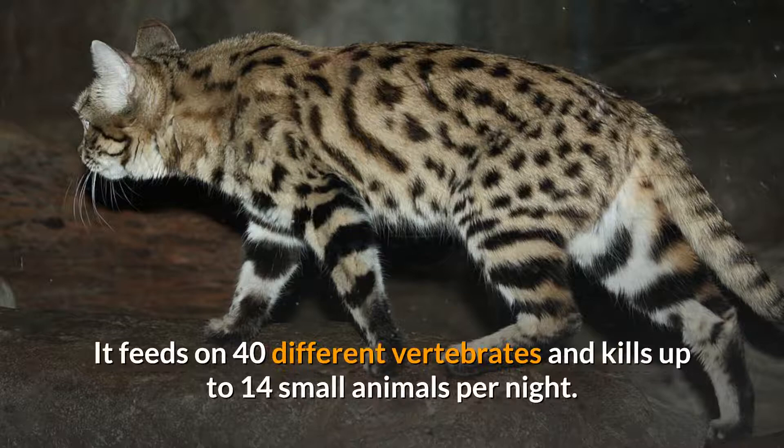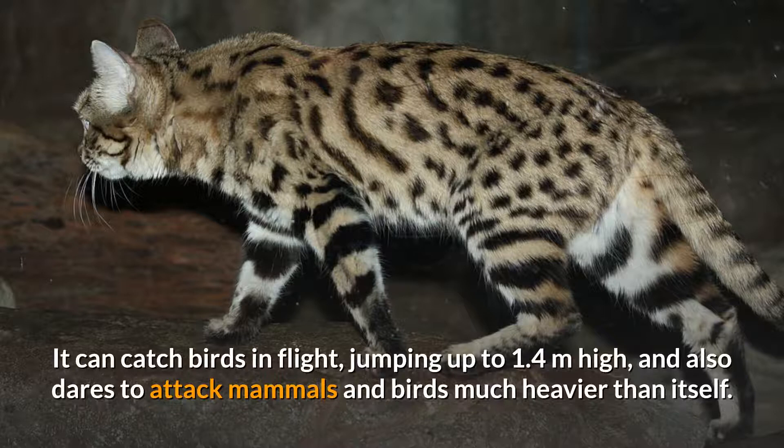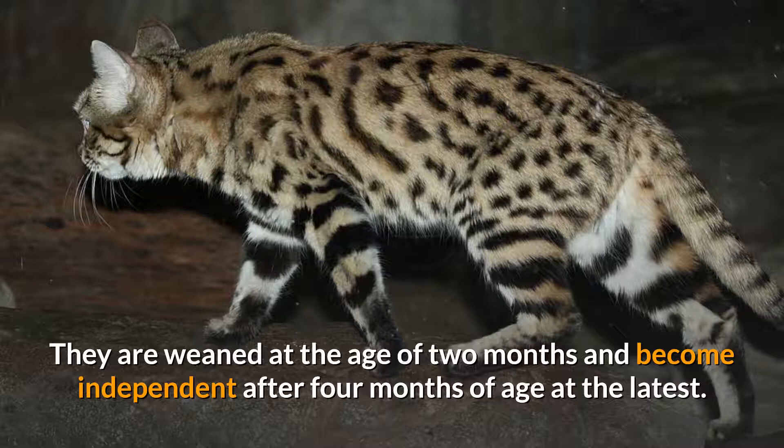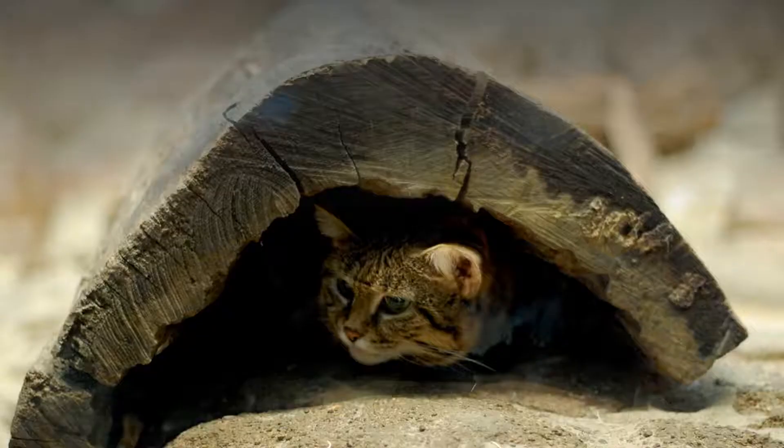It feeds on 40 different vertebrates and kills up to 14 small animals per night. It can catch birds in flight, jumping up to 1.4 meters high, and also dares to attack mammals and birds much heavier than itself. A female usually gives birth to two kittens during the southern hemisphere summer between October and March, weaned at two months and independent after four months.